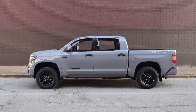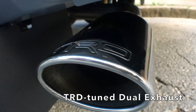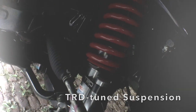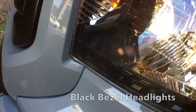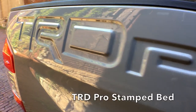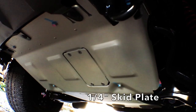The Tundra TRD Pro packs a punch with a TRD-tuned dual exhaust giving that 5.7-liter V8 a ferocious bark. TRD-tuned suspension with tuned front springs and remote reservoir TRD Pro Bilstein front and rear shocks help tame the toughest trails. It also features headlights with sporty black bezels, a unique TRD Pro stamped truck bed, and a quarter-inch aluminum skid plate.